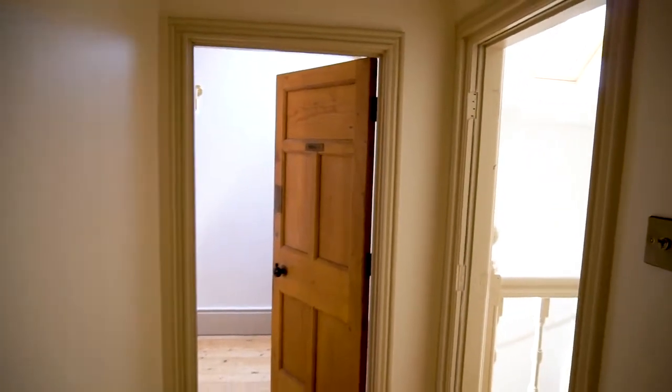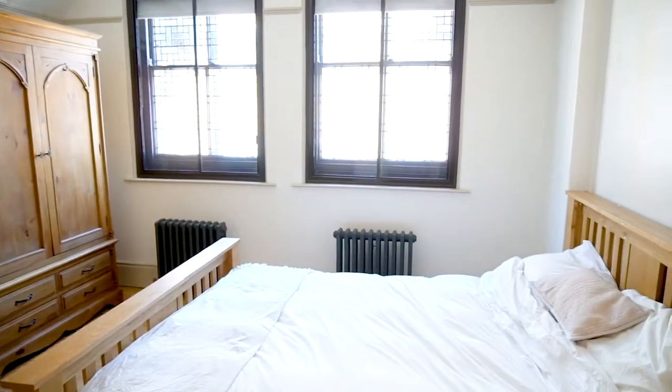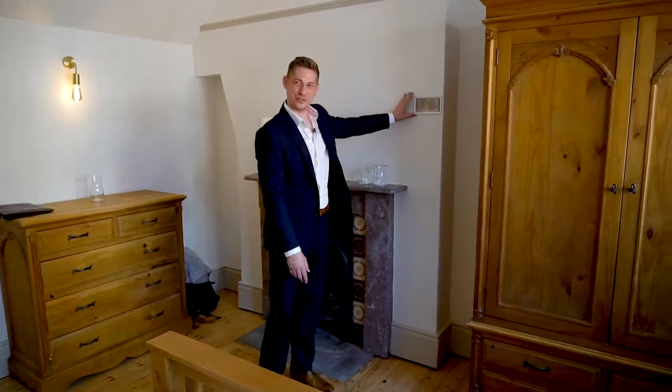On the top floor, what used to be two offices is now configured as two double bedrooms, this being the biggest of the two, packed full of features like the fireplaces. But in this room you also get some scribing on the wall from Watson Fothergill himself.